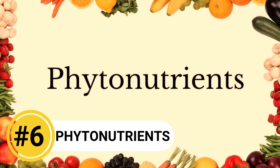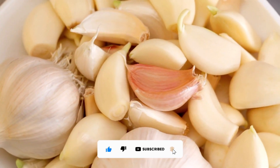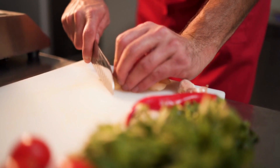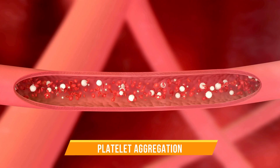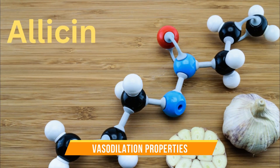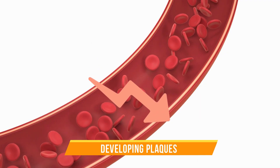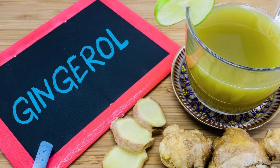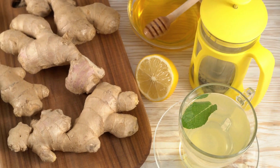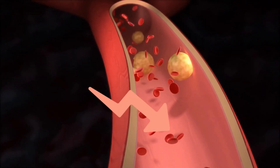Number 6: Phytonutrients. Phytonutrients or phytochemicals offer many health benefits, including preventing blood clot formation. For example, allicin is the bioactive compound in garlic responsible for its pungent smell and taste. This sulfur-based compound has been shown to inhibit platelet aggregation, preventing platelets from clumping together to form clots. Allicin also has vasodilation properties, helping to relax the blood vessels for smooth blood flow and a lower risk of developing plaques. Another example is gingerol, found in ginger, which also has the ability to prevent clot formation in the blood vessels, plus antioxidant properties that can reduce inflammation in your blood vessels, lowering the risk of developing plaque and blood clots.